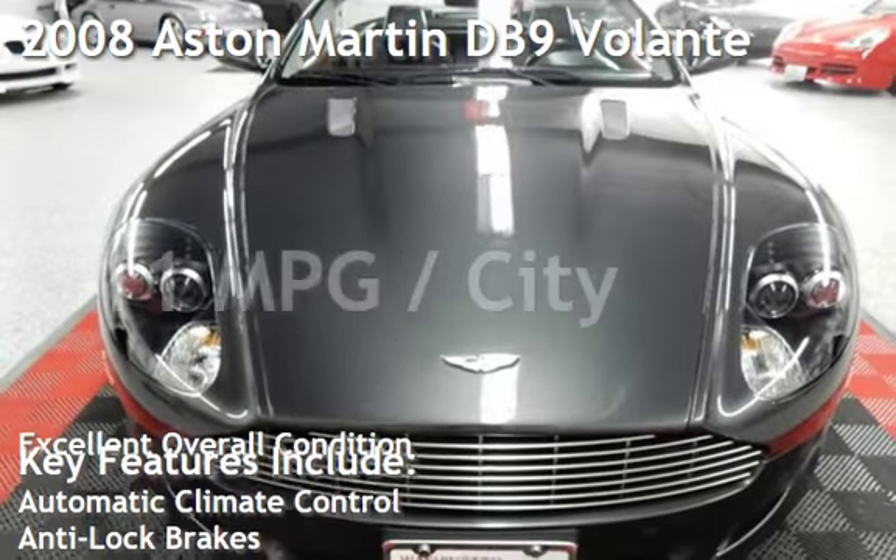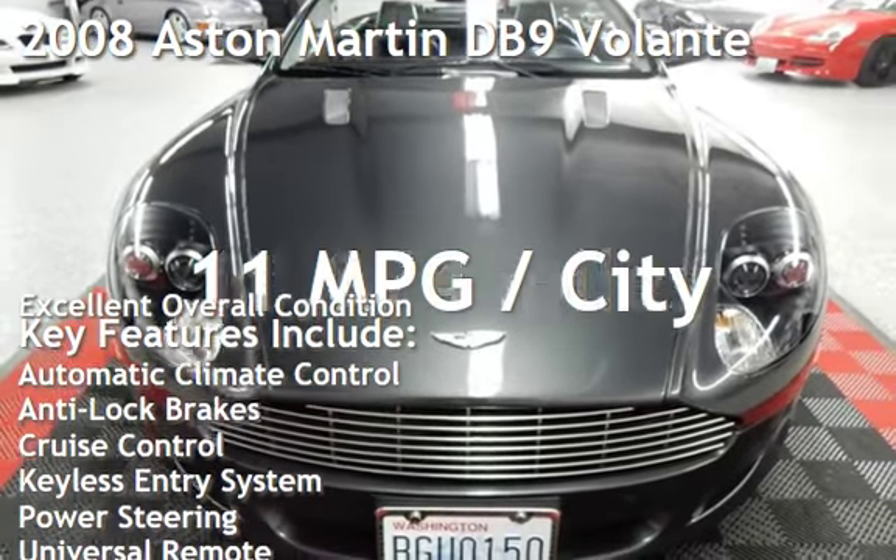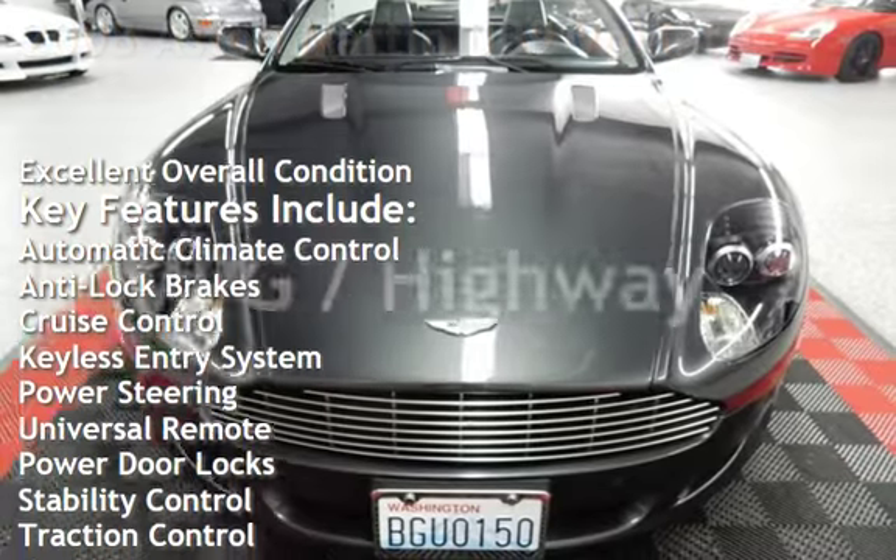Presenting a pre-owned 2008 Aston Martin DB9 Volante. Bond, James Bond.